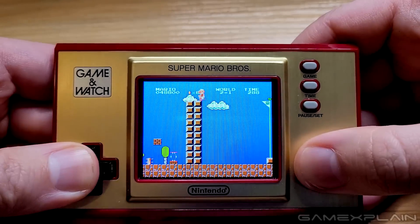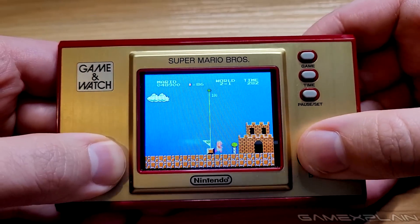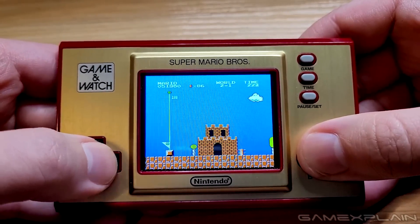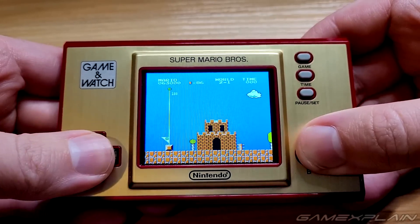While the single speaker is technically an authentic representation of the NES's mono spec, I did find it a little annoying that the sound only emitted from the left side of the device, rather than a more central location. And there's unfortunately no headphone port either.